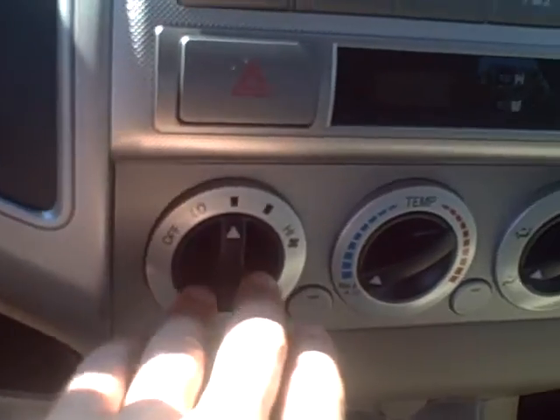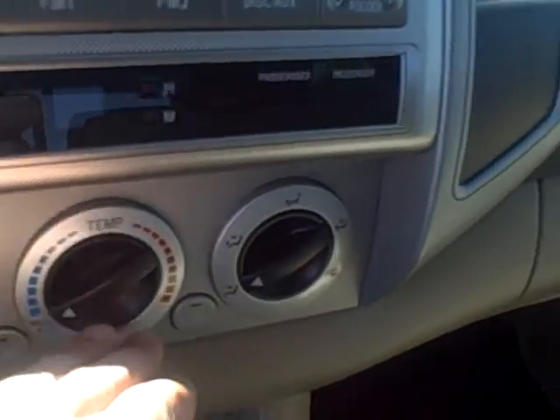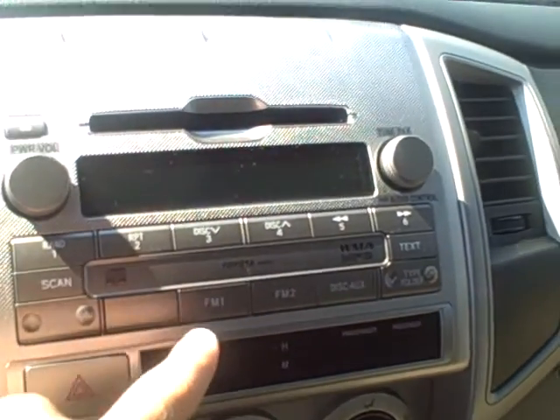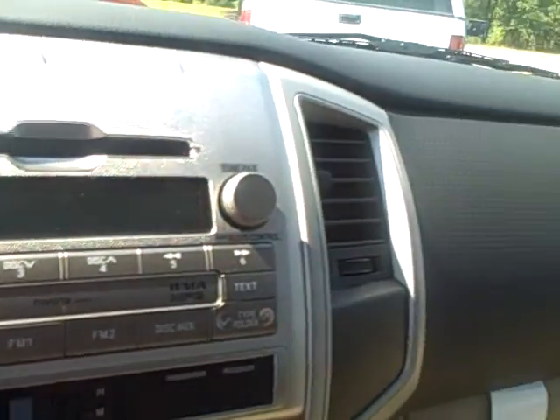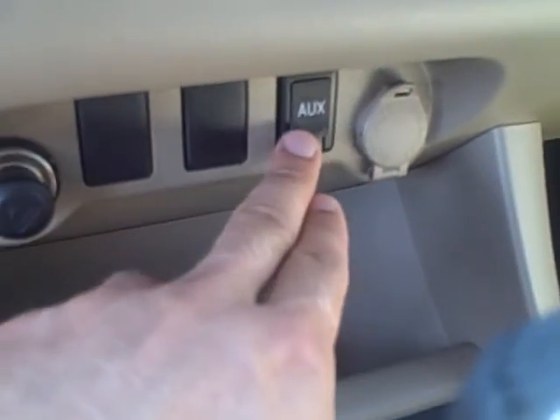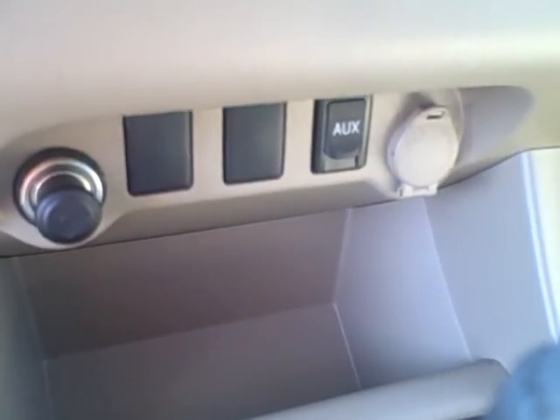You got your controls for how fast you want the air to blow, the temperature you want it to blow, and the direction. And a CD player, AM/FM radio. You got these cool little bottle holders in the doors to help save up room in the middle cup holders. A couple power outlets here, auxiliary plug-in for an MP3 player, and cruise control as well.